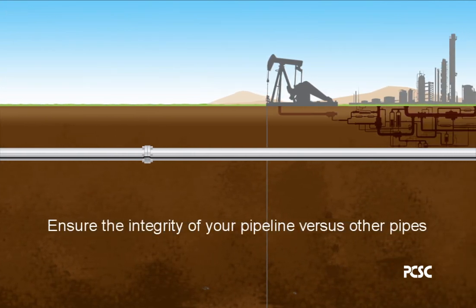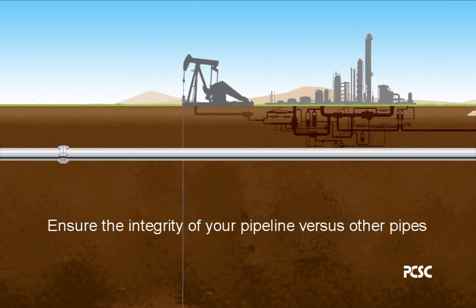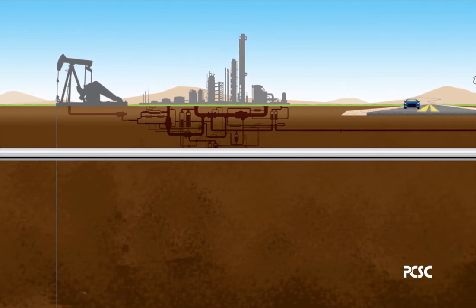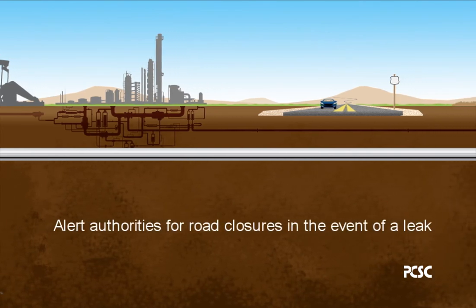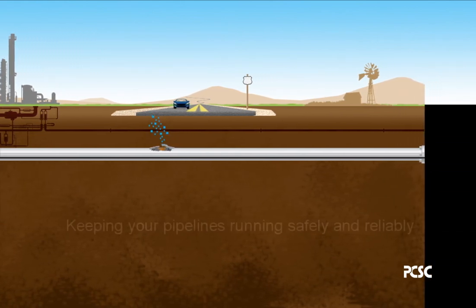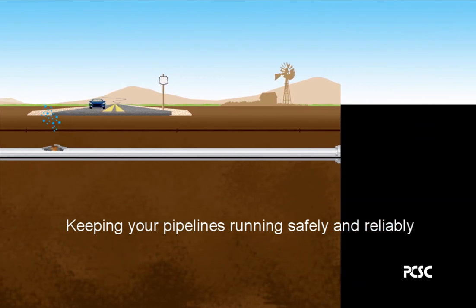Ensure the integrity of your pipeline versus other pipes. Alert authorities for road closures in the event of a leak. Keeping your pipelines running safely and reliably.